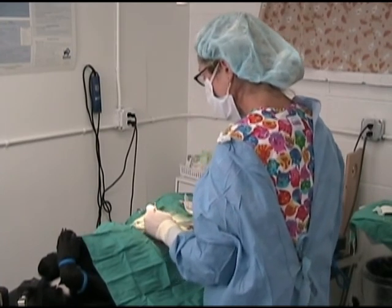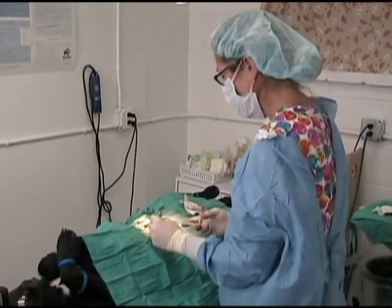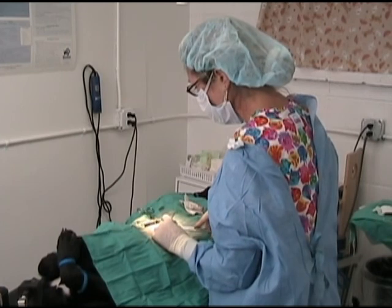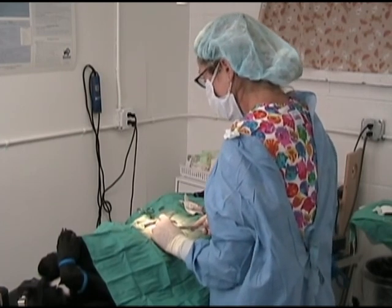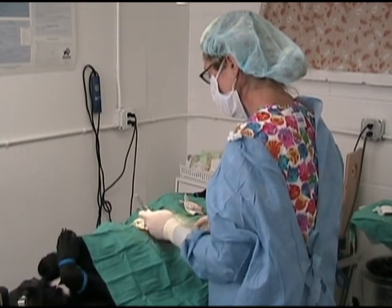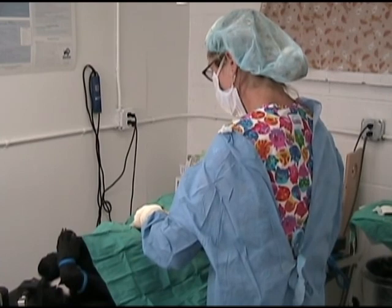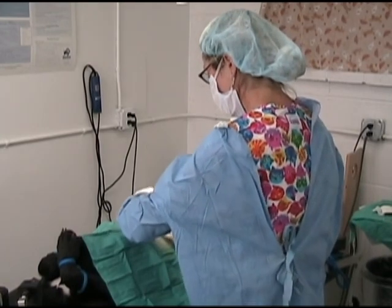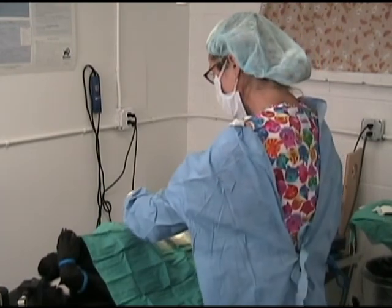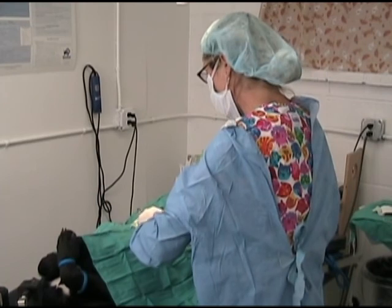The municipal shelters have to take any animal that comes in as a stray or any animal that's basically abandoned, so they don't have the luxury of not euthanizing. They end up euthanizing for space, which is really quite sad. Our saving train is a bus that our intake manager takes to the other shelters and temperament tests animals, and if they pass the temperament test, then we bring them here so that they don't get euthanized.